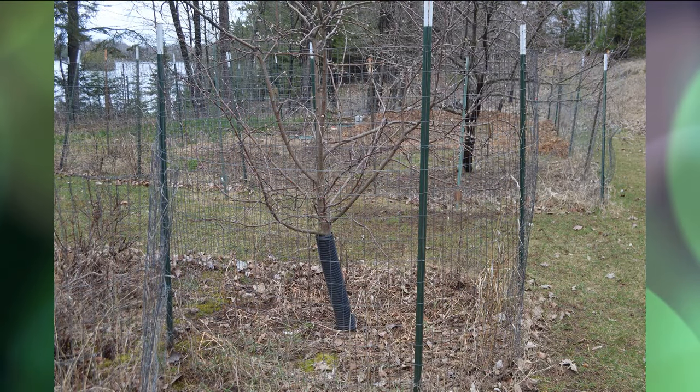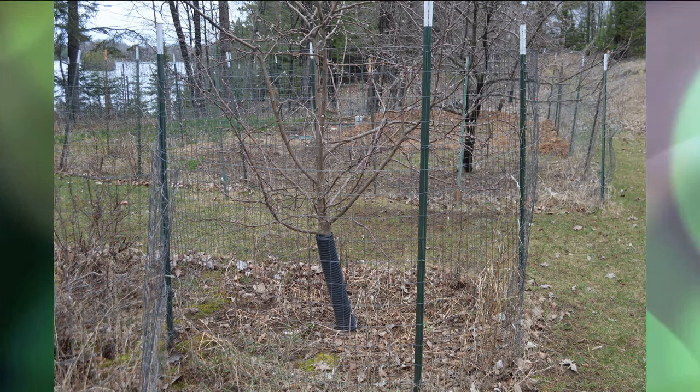A lot of people are going to be planting apple trees right now, so don't forget to get the fence ready. Get your collars ready because deer are watching as you plant, and don't think you'll get through that first evening without damage. Good metal fencing and a good collar around that main stem — that's really important when putting in new trees this spring.